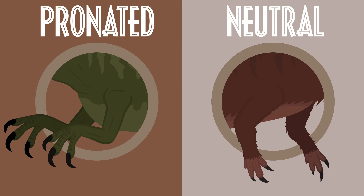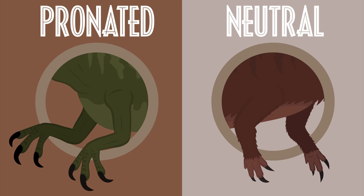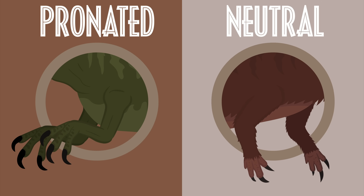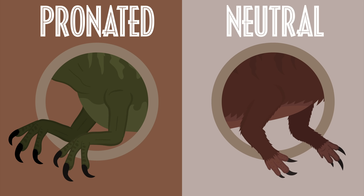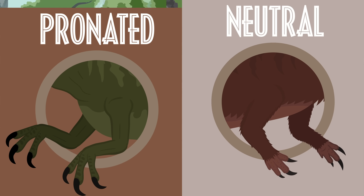The wrists of the movie version are pronated, facing downwards, which is incorrect. In reality, theropod wrists pointed towards each other, similar to modern-day birds. The movie Dilophosaurus also has three fingers instead of four, and these fingers appear to be equally sized, which is also incorrect.